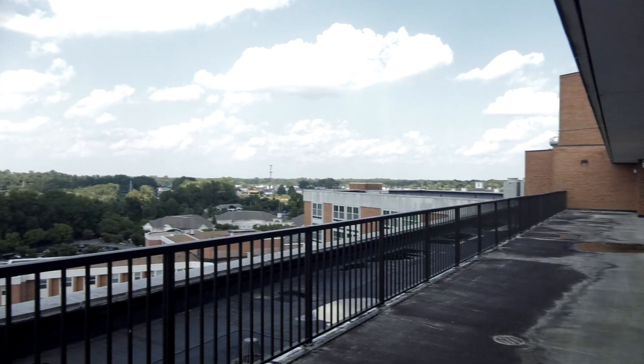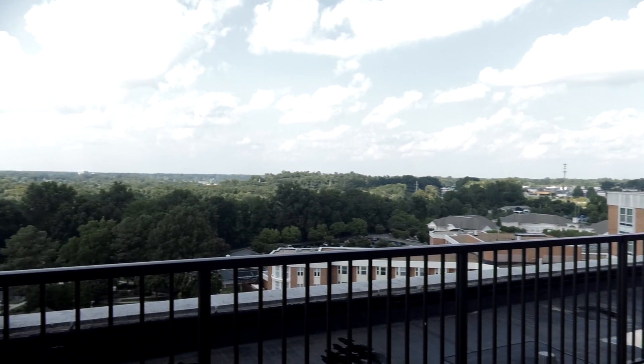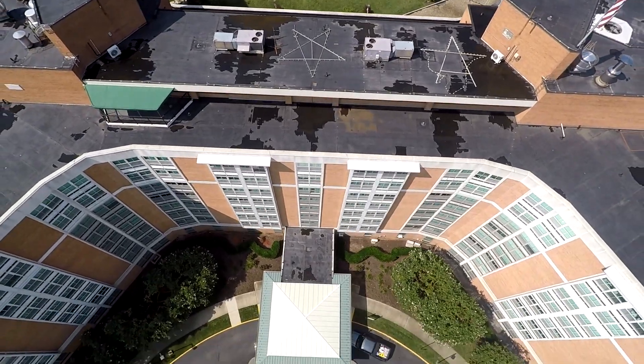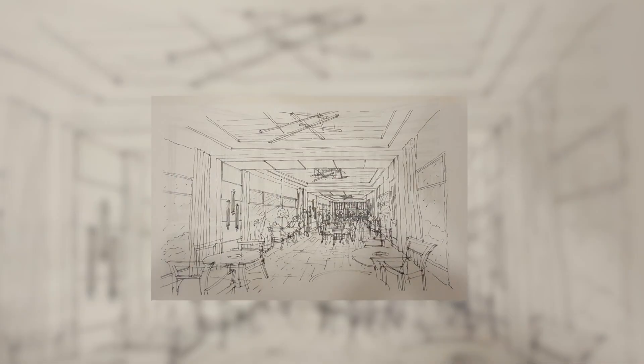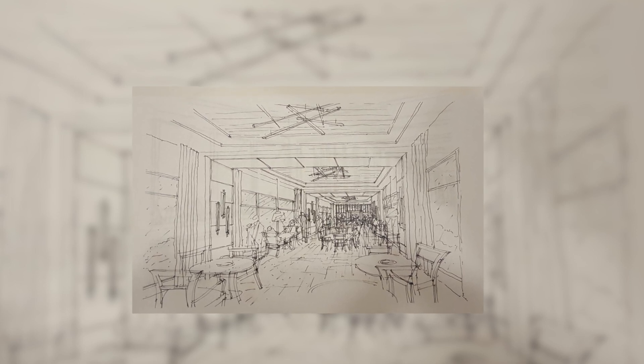On the rooftop terrace, we're going to be replacing all the handrails and the storefront, going from a half-high size storefront to a full-length floor-to-ceiling storefront. We're also going to increase the ceiling heights so that you have broader vista views, with daylight and sunlight coming in and the ability to see the city.